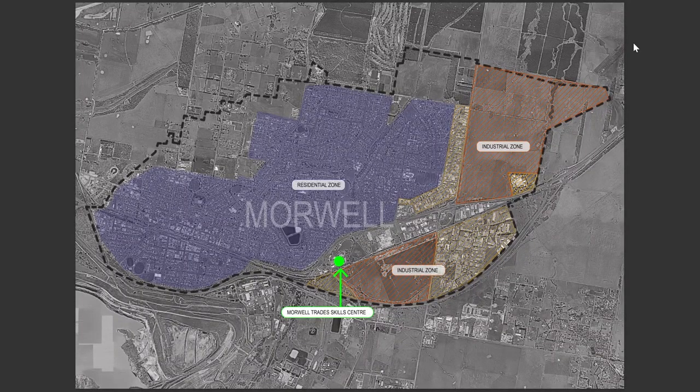As we can see here, sitting on the boundary between residential and industrial zones of Morwell in the Gippsland high-tech precinct, the TAFE Gippsland campus acts as a physical and metaphorical threshold — a link for the community's past, present and future.